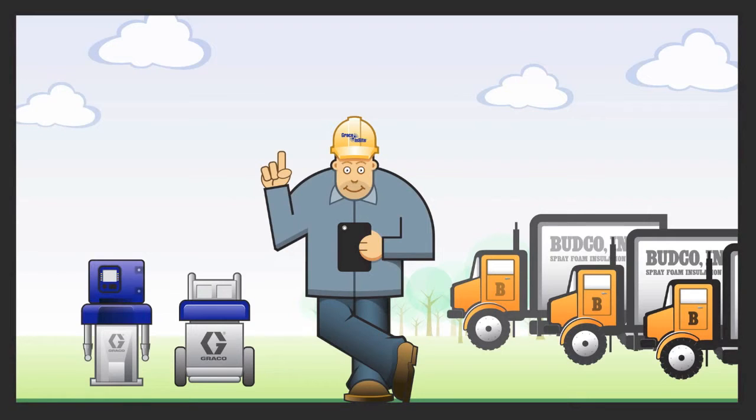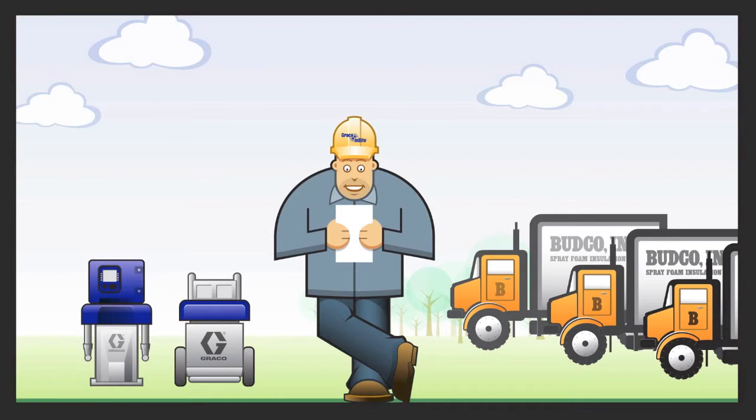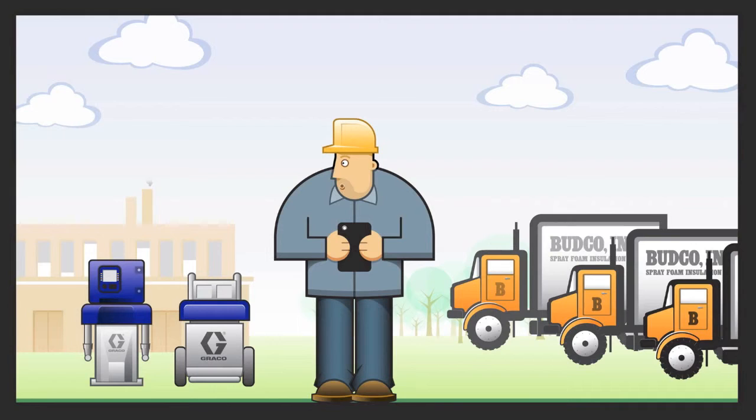But most importantly, Bud can receive a daily report via email, documenting the data for each job. With Graco Insight, Bud can download and store data from spray projects, in case there's ever a question about any of them. Since Graco Insight helps Bud save time and money, Bud can focus on other things, like making big business building decisions.